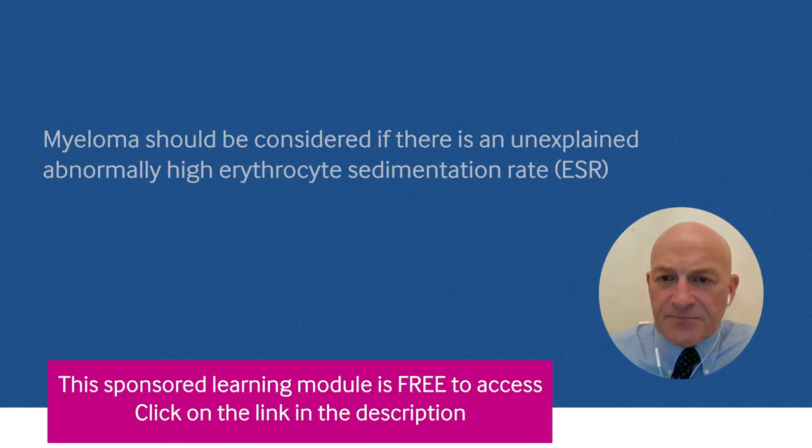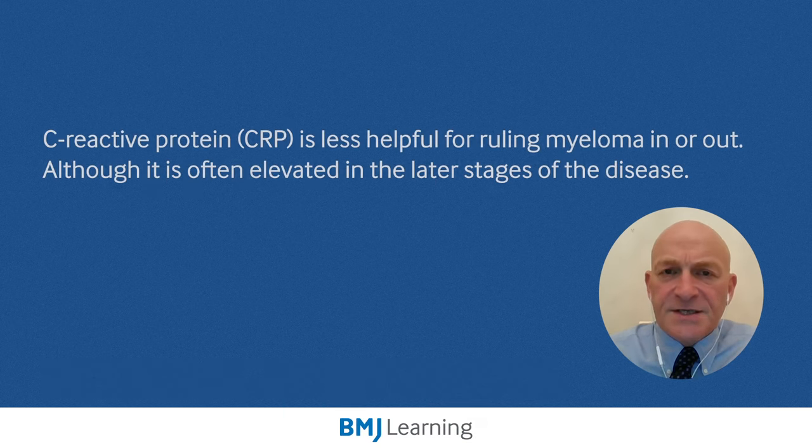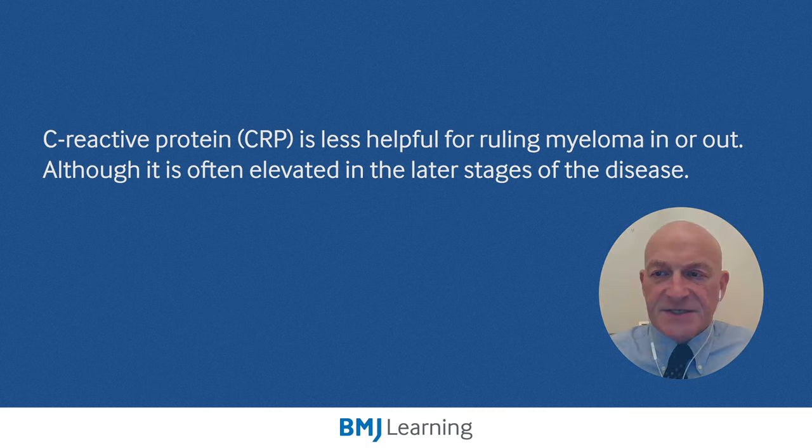However, importantly, in patients with an unexplained, abnormally high ESR, myeloma should be considered as a possible cause. CRP is less helpful for ruling myeloma in or out, although it is often elevated in later stages of the disease.